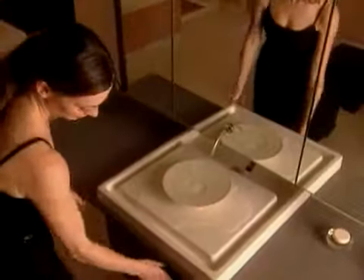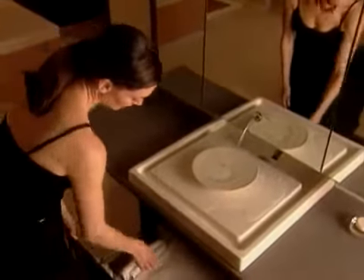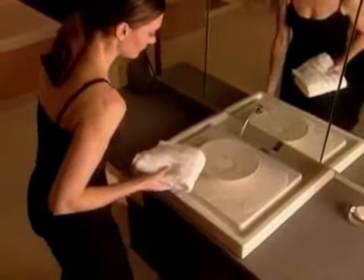Coordinate Purest fixtures, faucets and accessories, including a mirrored cabinet with laminar flow, to create an exquisite retreat in any bathroom.